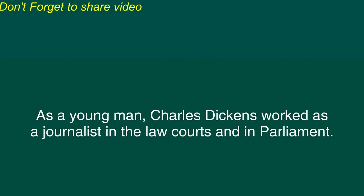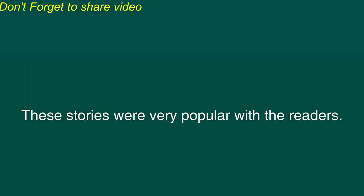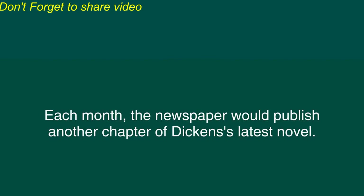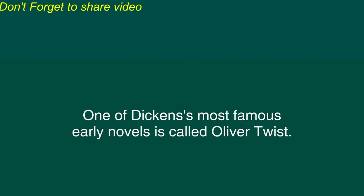As a young man, Charles Dickens worked as a journalist in the law courts and in Parliament, but he soon began writing stories for newspapers. These stories were very popular with the readers. Soon, Dickens began writing entire novels for the newspapers. Each month, the newspaper would publish another chapter of Dickens' latest novel.